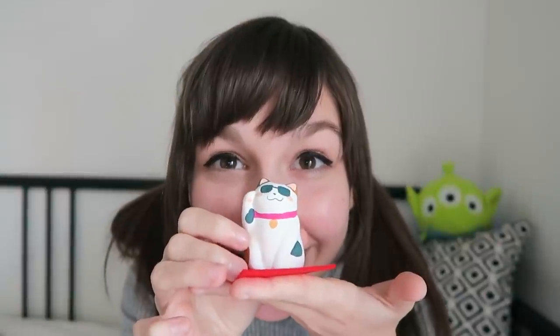Look at him, he's so cute! I hope you enjoyed today's video, and if you did like it, then don't forget to leave a like, and as always, see you next Monday! Bye!